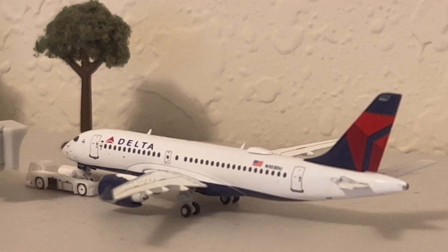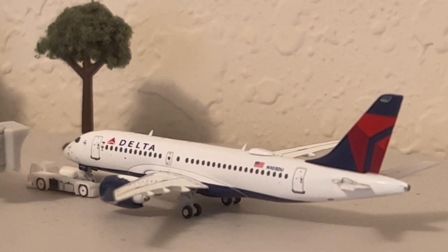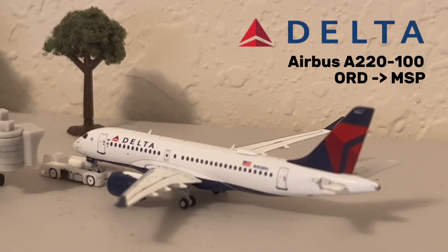I didn't really have any other place to put the Delta aircraft, so I just decided to put them next to the Uniteds, even though in reality that probably would never happen considering they are in different alliances. Anyways, this A220-100 is awaiting its pushback clearance for its flight to Minneapolis.